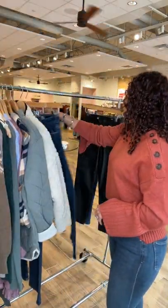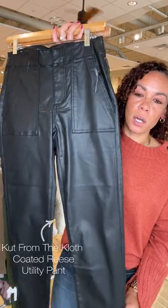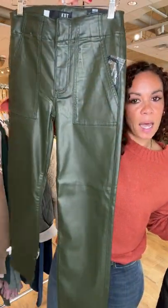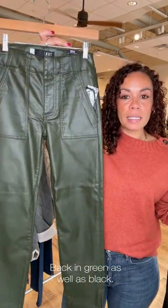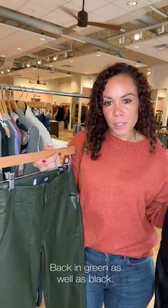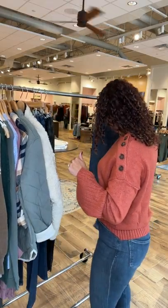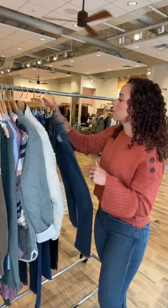Coated denim is still a huge trend you need in your closet. Another bestseller is back — the coated Reese from last year came in black; this year it's coming in green. A really easy entry point if you're stepping your toes into coated denim. Then you can graduate to the Commandos with paper bag waists or kick flares — so yummy and good. And the Jolene I already covered.